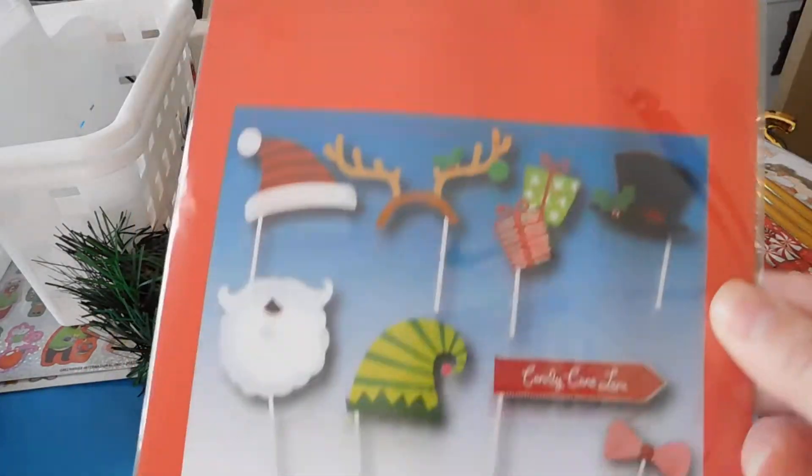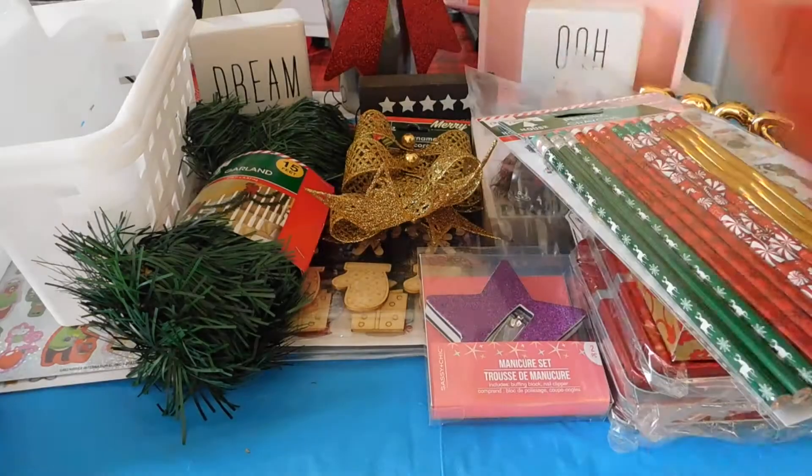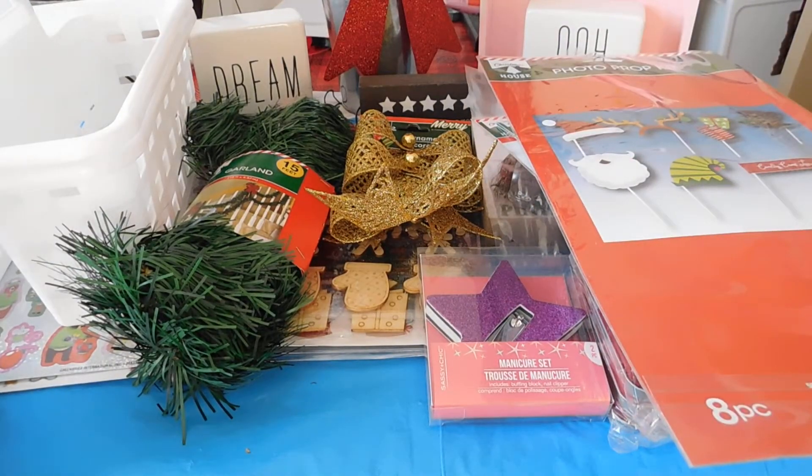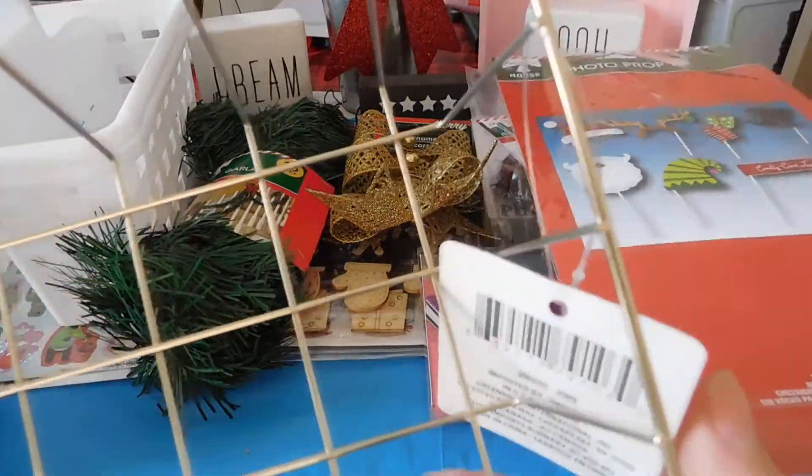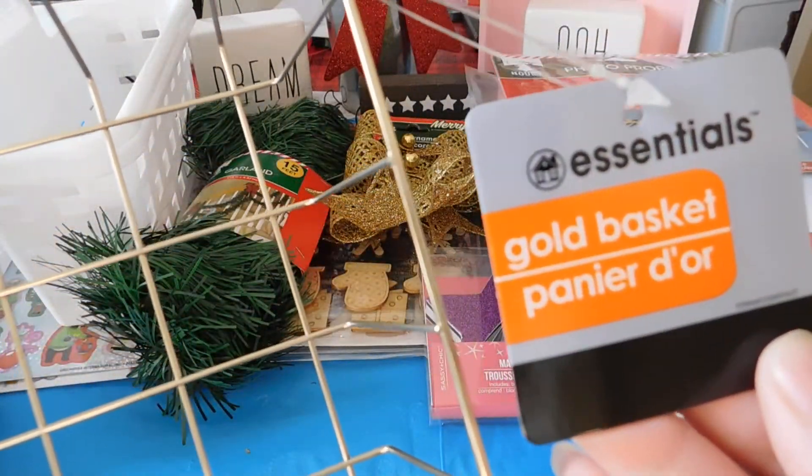I got this little photo prop kit for 50 cents. I could use that next year. I got this cute gold wire rack, gold basket.